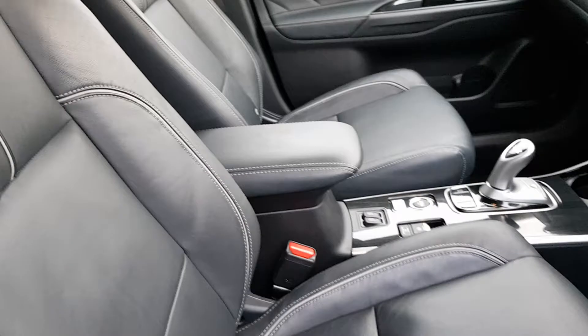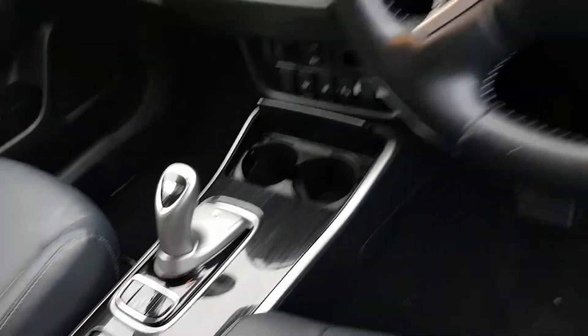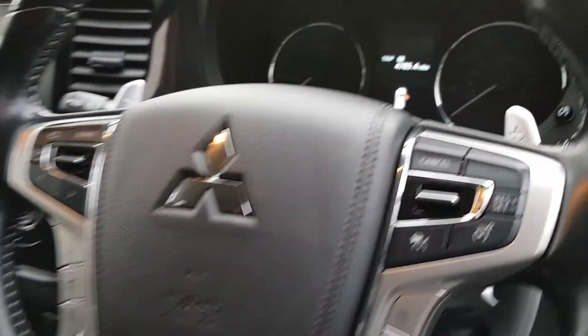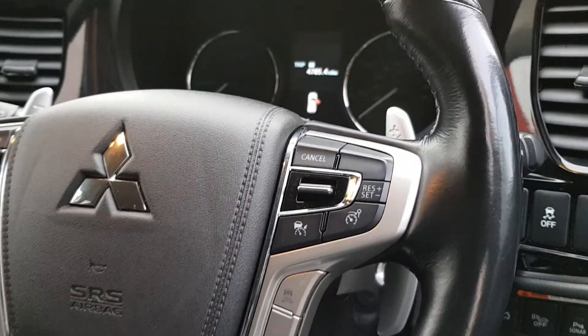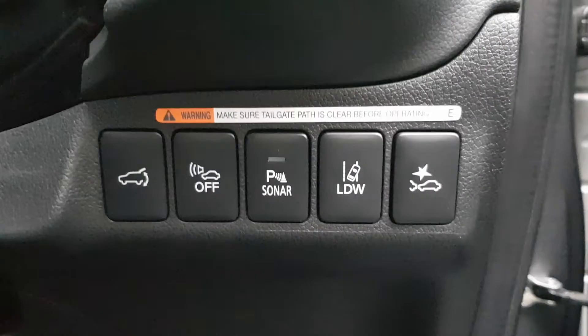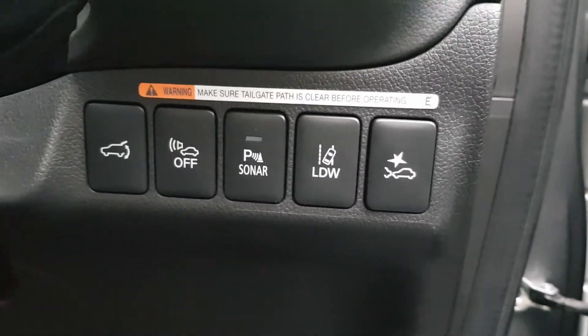This is upholstered in black leather. You have a center armrest here and it's an automatic transmission, it being a hybrid. Then you have a multifunctional steering wheel with cruise control, which is actually an adaptive cruise control. You also have a lane departure warning system and collision warning.